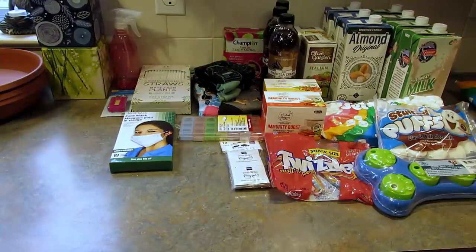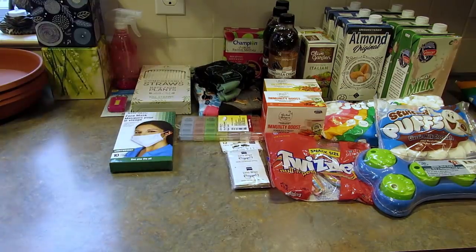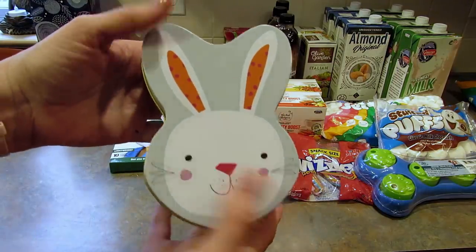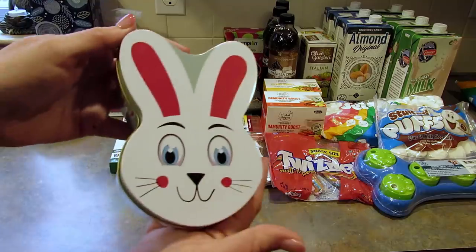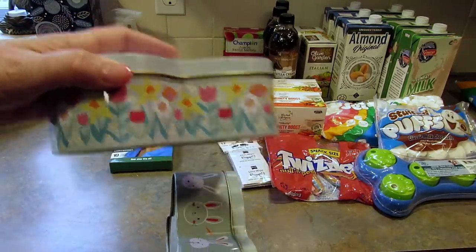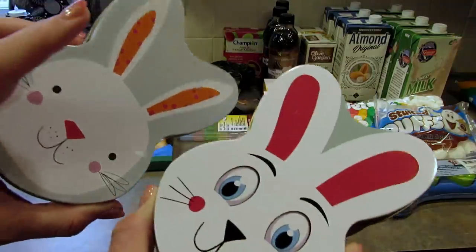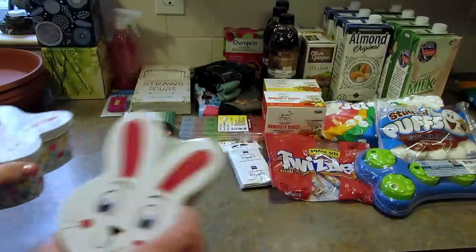The only Easter related items I picked up were two little tins. Look at this one — it is so cute. I might use it to send stuff to my daughter. I got this one and then this one as well — super cute. Lots of flowers and little bunny faces. They also had one that was just a little bunny butt with a little cotton tail, but I like these the best.